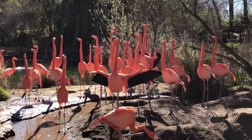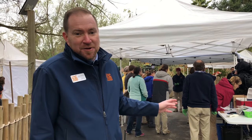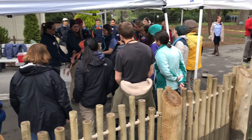We have 41 American flamingos here at the zoo that live on our lake. You can hear the birds behind me right now and you can see our team getting ready to work on the birds. We have a lot of Sacramento Zoo staff here, and we also have folks from UC Davis Veterinary Teaching Hospital helping us out with these exams.